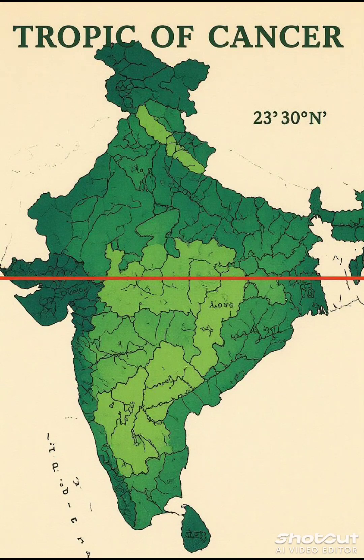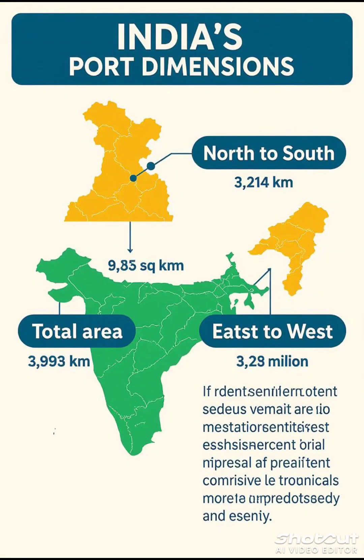The Tropic of Cancer, at 23 degrees 30 minutes north, divides our country into two almost equal parts. India covers 3.28 million square kilometers, making it the seventh largest country in the world, with about 2.4% of the world's total area.